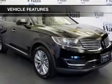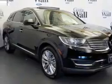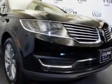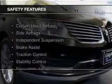Additional features include leather seats, heated seats, Bluetooth connectivity, Sirius XM satellite radio, digital audio input, and remote start.